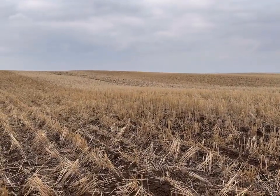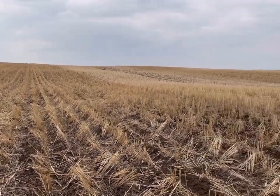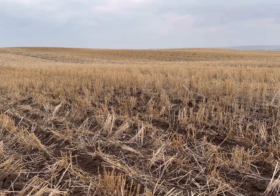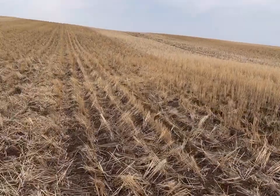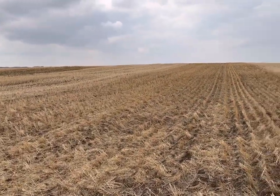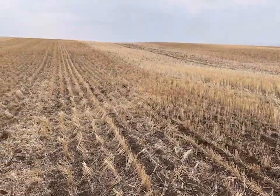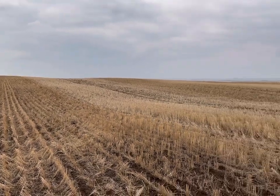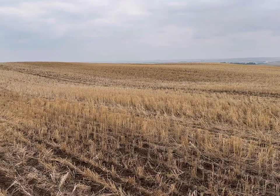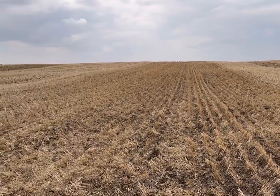This field is still a ways away from doing the in-crop spray. I need to get to at least two true leaves — usually four true leaves — and I'm watching the weed pressure to make sure the weeds are up and coming so I can get a good kill on them. This is still probably a good week to ten days away from even thinking about spraying it, unlike the cereals — the wheat and barley — where I might have to start sooner than later.